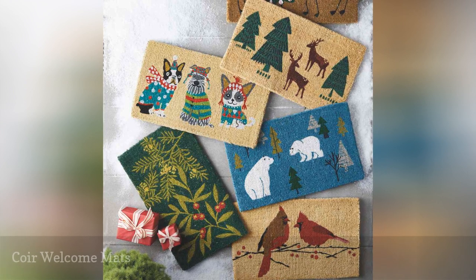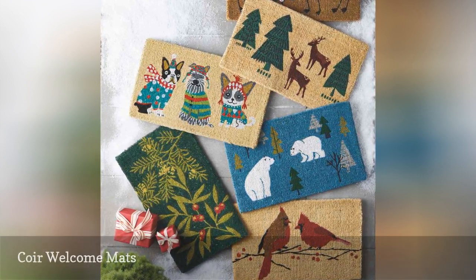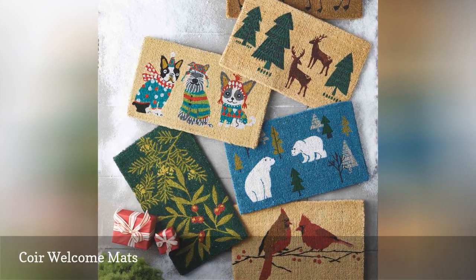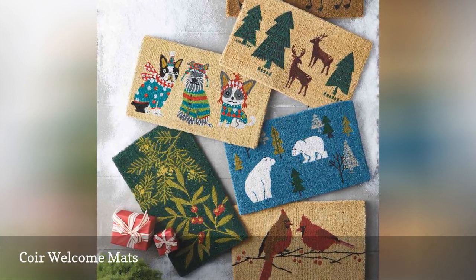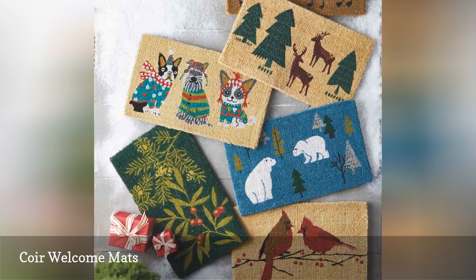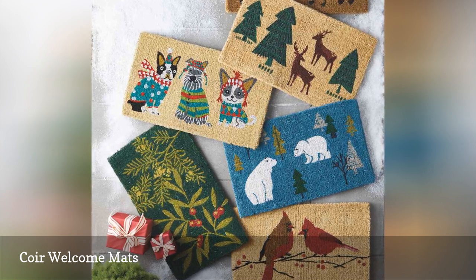Make sure people feel welcomed into your home even before they walk through your front door with a holiday-themed coir door mat. Printed on natural coir, a durable fiber made from coconut shells, each mat will last you for many holiday seasons. Designs include holly berries, reindeer and dogs outfitted in their finest winter outerwear, among others.